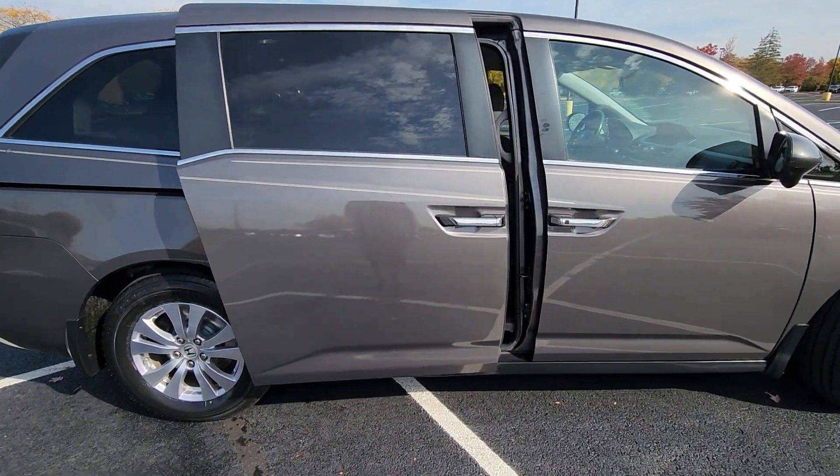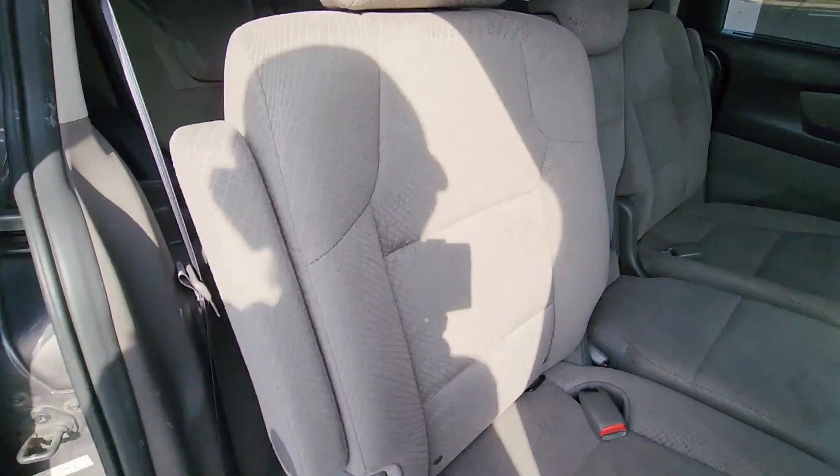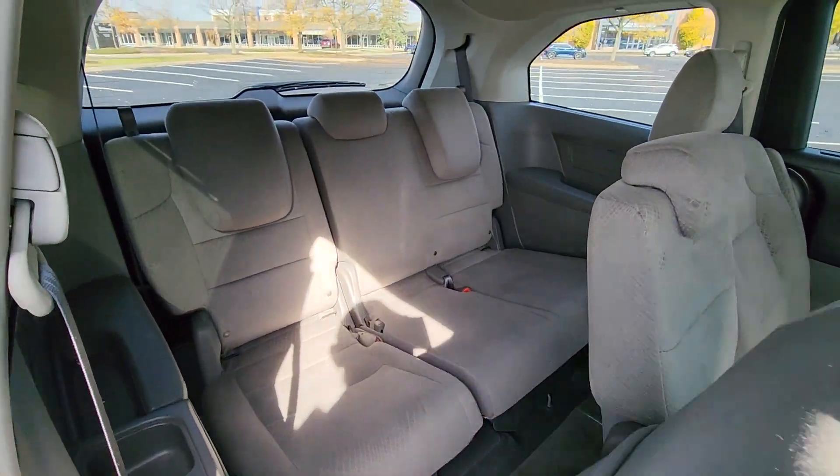Power driver's seat, power passenger seat, pass-through rear seat, Bluetooth, brake assist, keyless start, rear spoiler, auto climate control, and keyless entry.